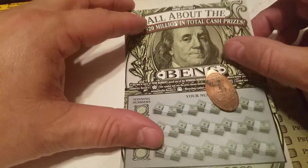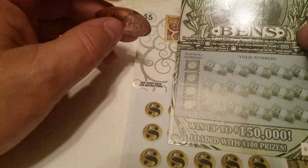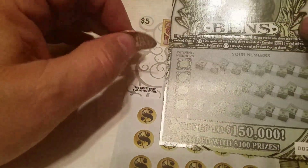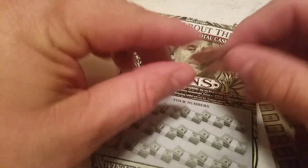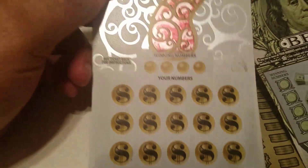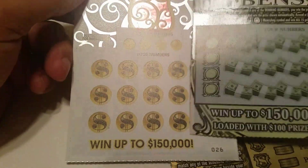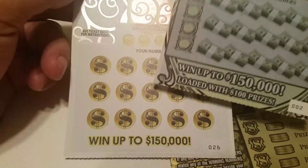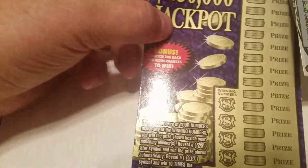Alright, hello everyone, welcome back to another exciting edition of Scratching Tickets. This is Ohio Ticket Scratching with Robert Bates. We have a $15 session. I don't think I've done all about the bends on here before. I have the sevens — there are like variations of the different color schemes on the sevens tickets — and then I've got the $150,000 jackpot.